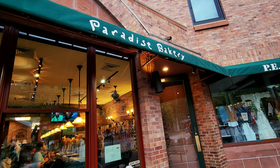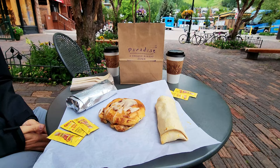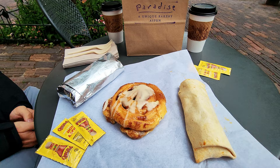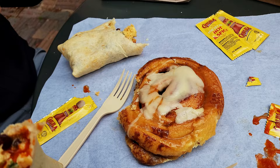We're grabbing breakfast and coffee at Paradise Bakery. We got breakfast burritos, a cinnamon roll, and we both got mochas. There's a cute little sitting area on this cobblestone street with a beautiful view — cutest little area to have breakfast. The burritos are really, really good, and the cinnamon roll was great too.